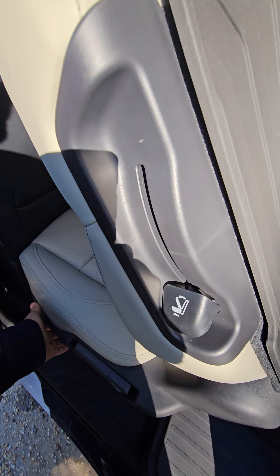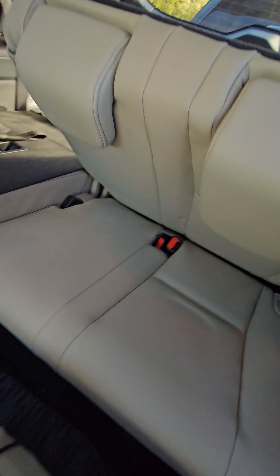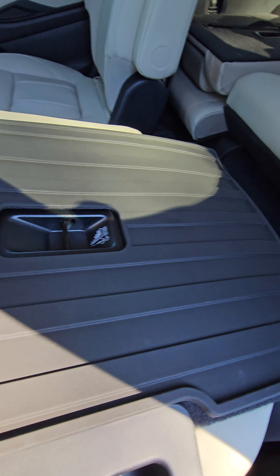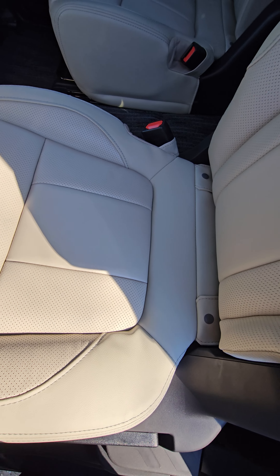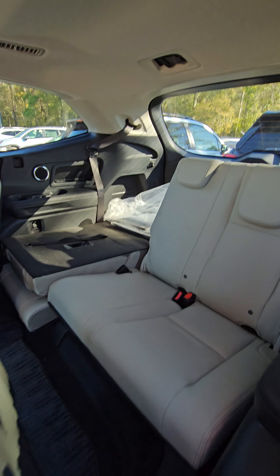To get into the back here, just press that button. When you fold the seats all the way down, you have protection on the back as well to keep them all nice and clean. With your third row up, this seat will also slide a little bit forward to give you some more room in the back area.